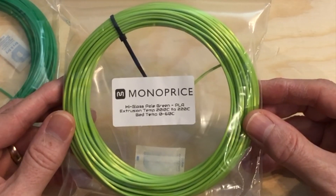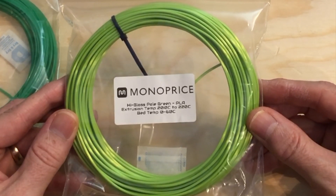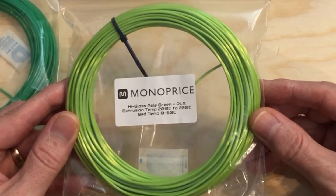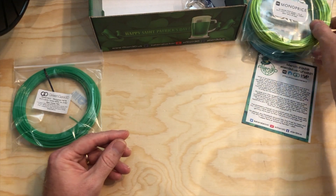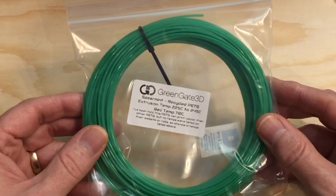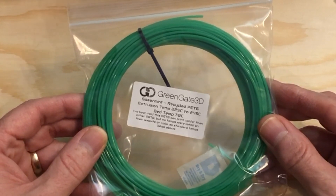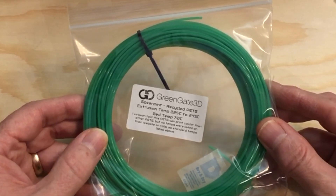This bright green is Monoprice High Gloss Pale Green PLA, which prints between 200 and 220 degrees C on a bed from 0 to 60 degrees C — it's like the color of freshly sprouted leaves. And this darker one is Green Gate 3D Spearmint, a recycled PETG filament, which prints between 225 and 245 degrees C on a 70 degree bed.